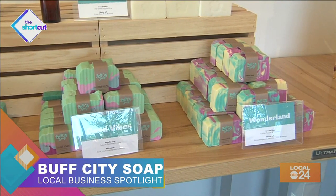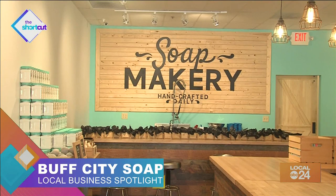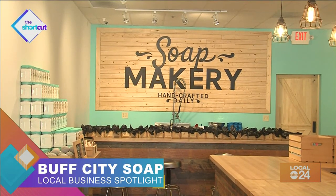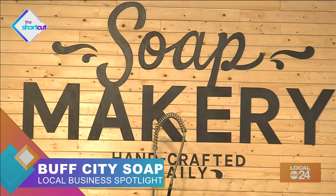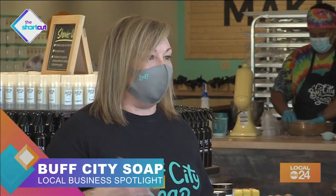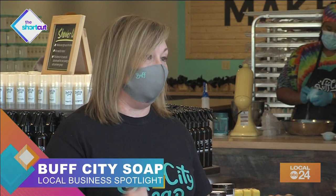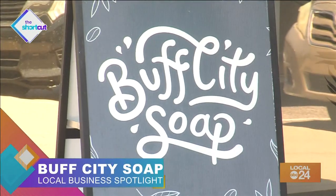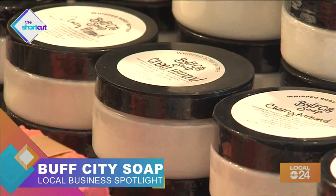I understand that you make everything in-house. Can you walk us through that process? We do make everything in-house. Early in the morning, our soap maker gets here — just like Brad did with his first loaf of soap — uses a hand mixer, mixes everything, and pours it into a loaf. That loaf dries and hardens and we cut each individual bar by hand. We make it in front of you so you can see what's going into each product and what's going on your skin.